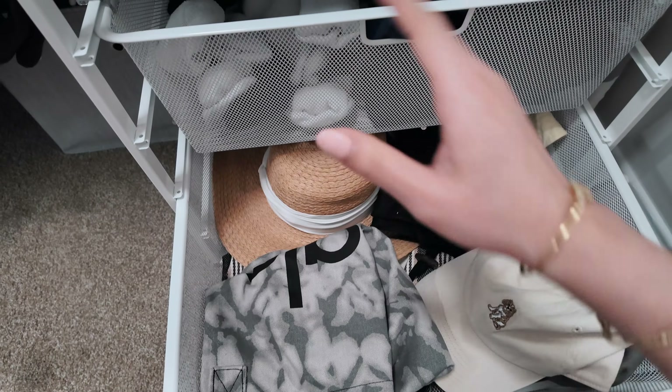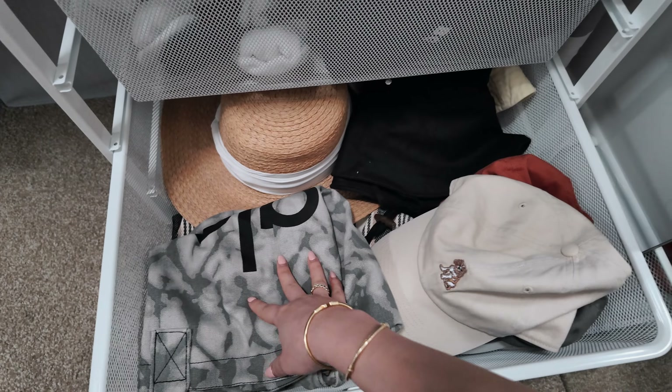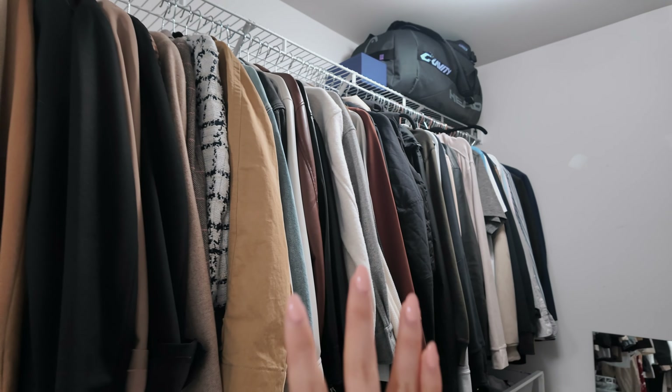Here I have all of my socks, which I also need to go through because no one needs this many pairs of socks. On the very bottom shelf I have my hats, bucket hats, tote bags, and things like that.